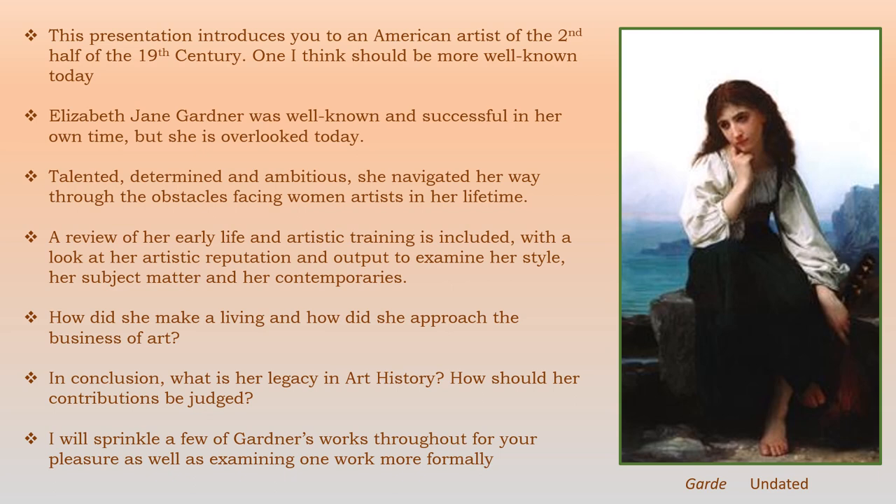She was very talented, ambitious, and very determined, and she navigated her way through the obstacles that faced women in her lifetime in the art world. This is a short review of her early life and artistic training, and then we'll look at her artistic reputation and output. We'll examine her style, the subject matter, and her contemporaries. We'll find out how she made a living and how she approached the entire business of art. In conclusion, what can we say is her legacy and how should her contributions be judged?